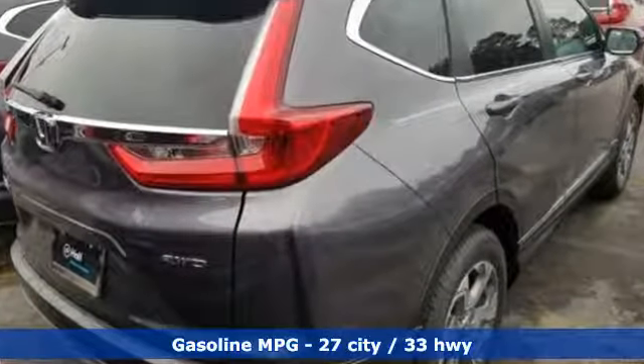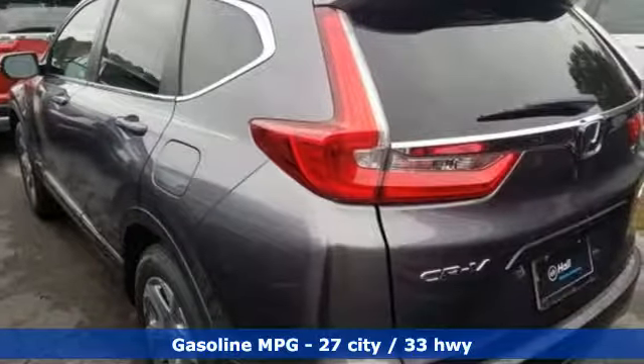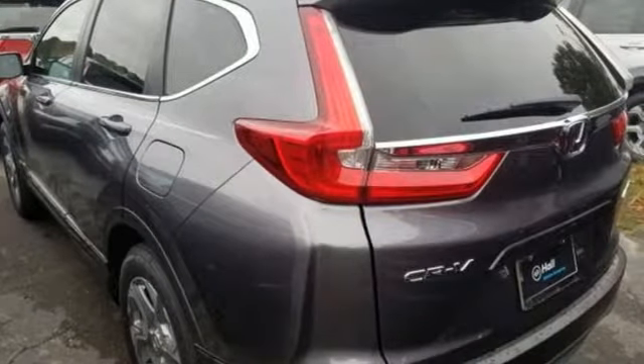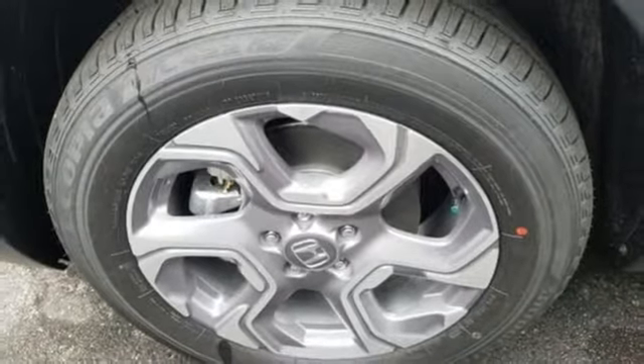Features include streaming audio, power heated mirrors, dual zone climate control, digital instrument gauges, doors and push button start proximity key, and front heated bucket seats.